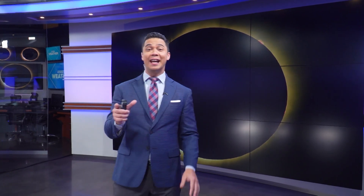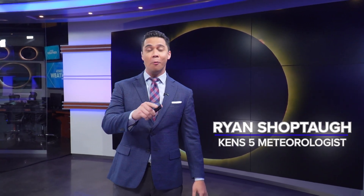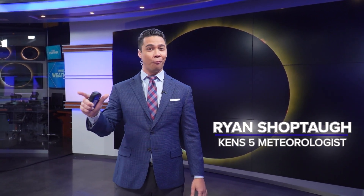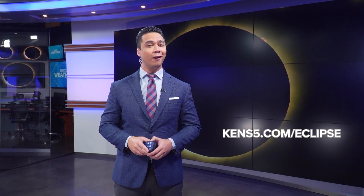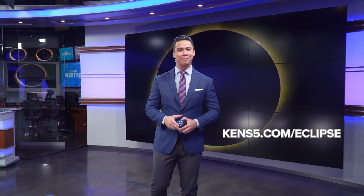Grab your solar eclipse glasses and find a good seat, because the next total solar eclipse won't be visible until 2044 — 20 years down the line. For more information about the celestial event, head to kens5.com/eclipse. For now, I'm meteorologist Ryan Shoptal.